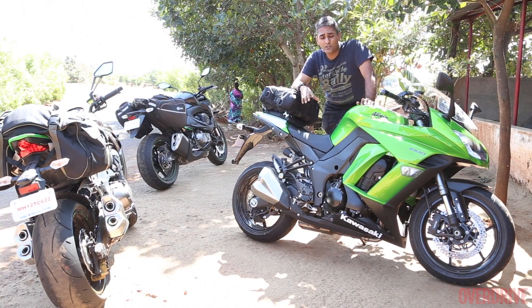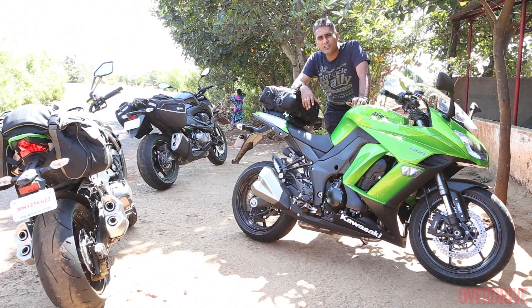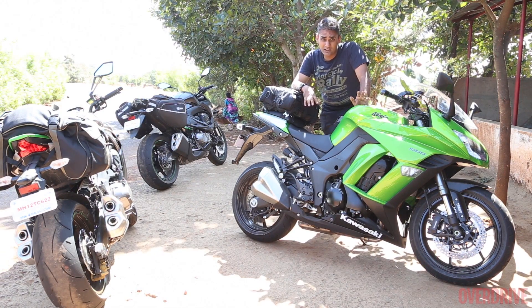Although it's slightly longer than the Z1000, it's not a big, heavy, unwieldy feeling motorcycle. So even around the city, if you were to take this around, it's a pretty reasonably comfortable motorcycle. Although I think for the city, the Kawasaki Z800 actually works better than this.